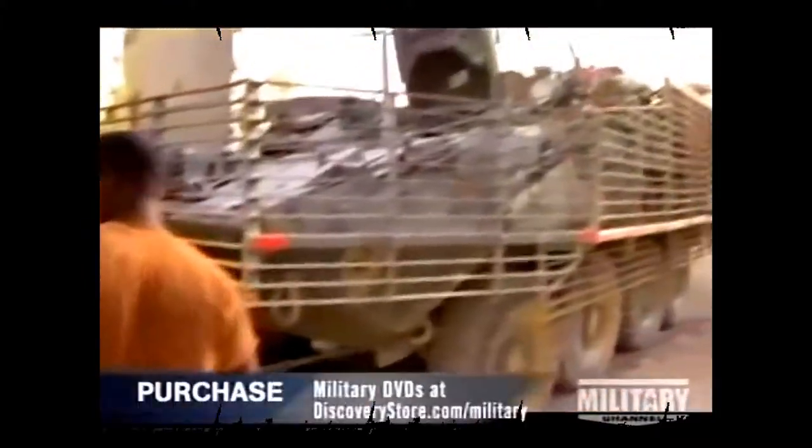Heavy tire wear, because some of these vehicles are now averaging up to 20,000 plus miles.